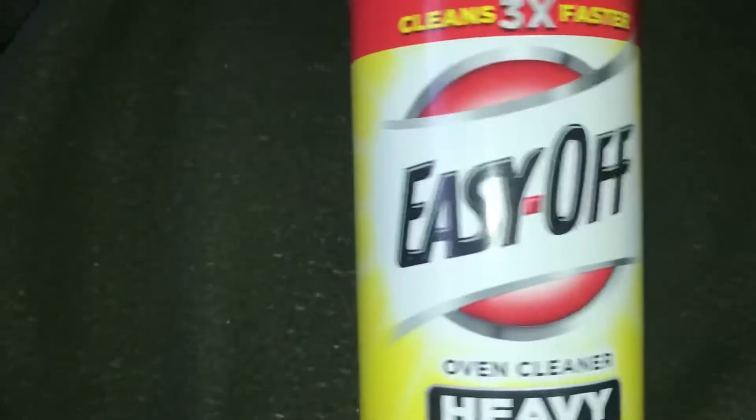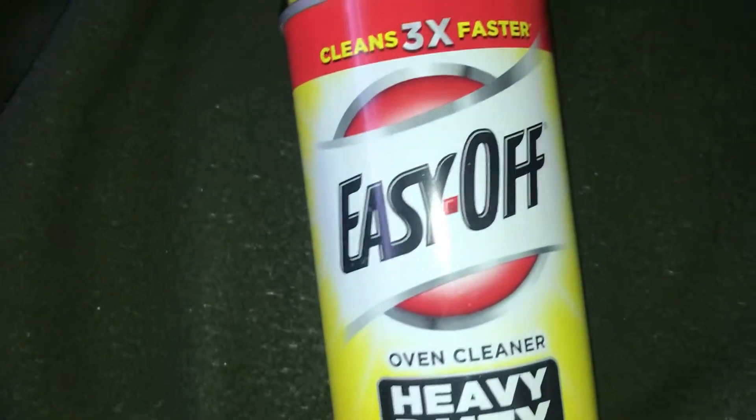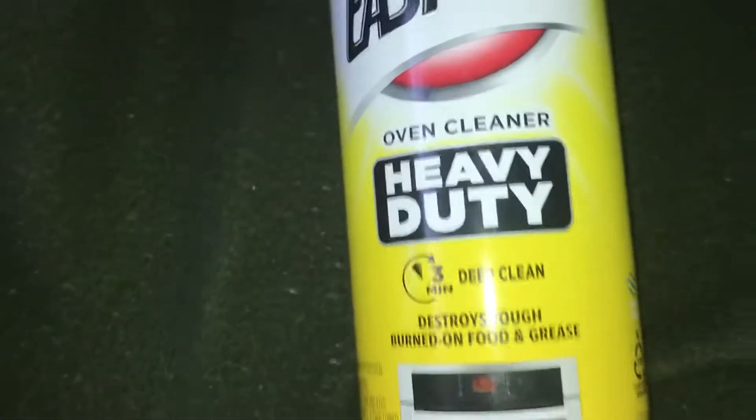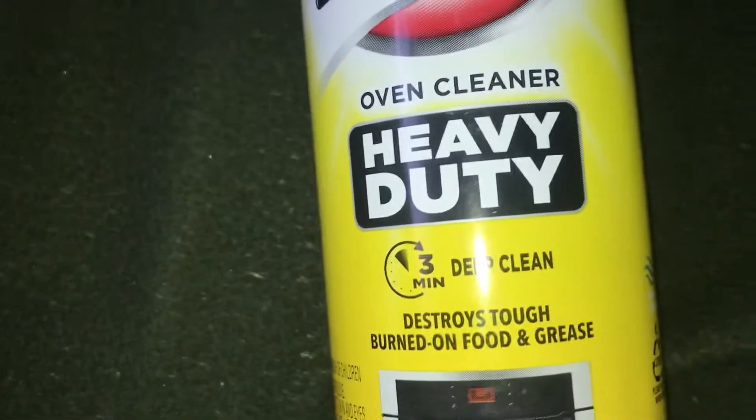Next thing I have is Easy Off to clean my oven — lots of cooking going on this holiday season. This is the heavy duty Easy Off oven cleaner and this was four dollars and 24 cents.